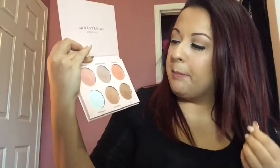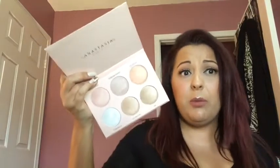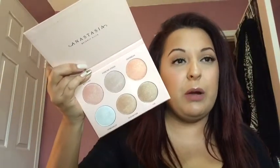They're very finely milled and buttery — it doesn't take much to do a swatch. Here is Forever Young, very pigmented. I'll do one more — Glow Getter — so you can see them live. Very metallic, finely milled, very pigmented, and outstanding. If you're into subtle highlights, this might not be for you, but if you don't mind a bold highlight like I do, and you love Nicole Guerrero and Anastasia, this palette is great.